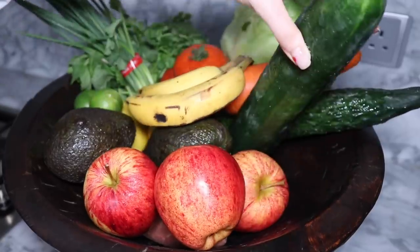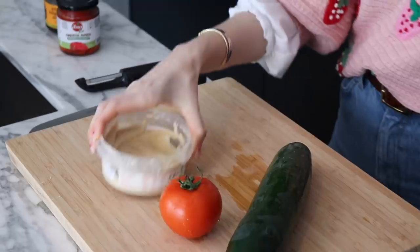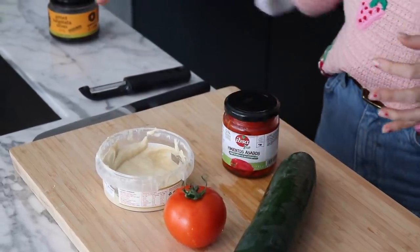First up, we have some cucumber roll-ups. These are great to have on the go. I made them for a little picnic I had with my husband the other day. It's just an easy way to pack in a lot of vegetables and it's delicious. Ingredients: cucumber, tomato, hummus, roasted red peppers, olives. You can add whatever veggies you like. What you really need is a cucumber and some sort of dip. You don't even have to use hummus, but hummus is really tasty, so I do recommend it.